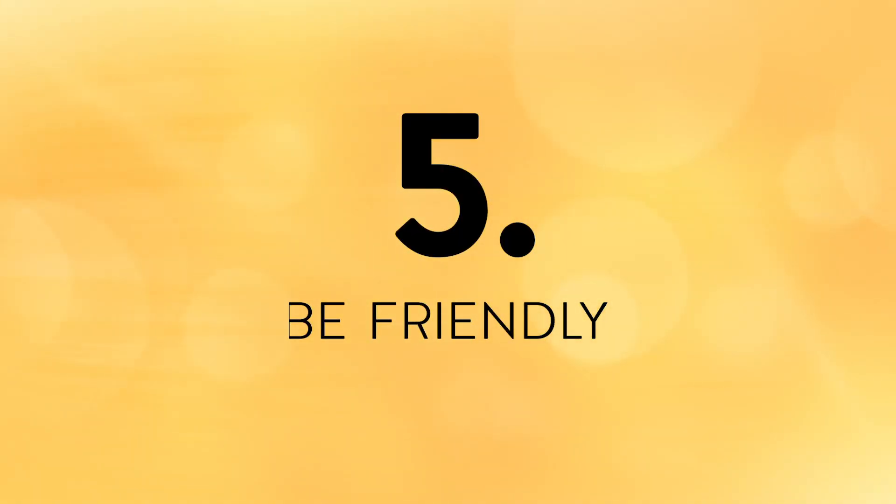Step number five: be friendly. No matter how you engage or what you say on LinkedIn, always be friendly and positive. Build people up and encourage them — don't tear them down. If you ask for a favor from someone, always be grateful and gracious, and if they ask a favor from you, do your best to help them out. Staying friendly with everyone you meet on LinkedIn will keep you from burning bridges or giving yourself a bad name, and it will help you build the strong relationships needed to advance your career.